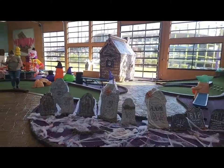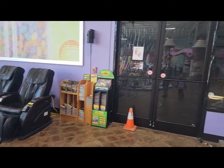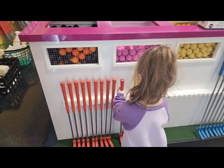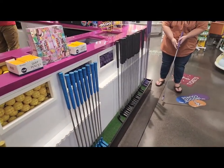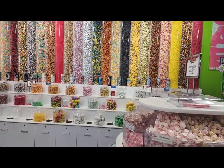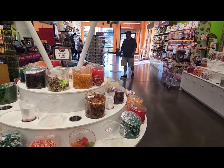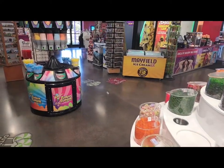We are done with the putt putt course. We're going to exit through here and right back out into the gift shop. When you're done with putt putt, you just bring your club right back and set it up — that's all she wrote. Going back out, they've got a whole section of taffy and the giant candy wall. All sorts of different things here to get your kids all sugared up and then out there playing some putt putt.